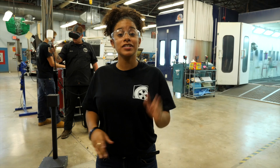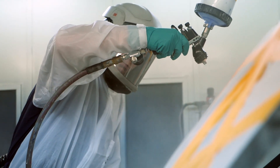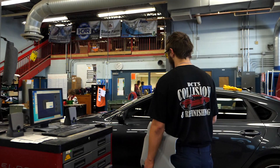Hello everyone and welcome to Collision and Refinishing Technology. Have you ever wondered who does the customizing on vehicles and motorcycles? Well, this is the program for you. Many of you are probably wondering, what is Collision and Refinishing Technology?